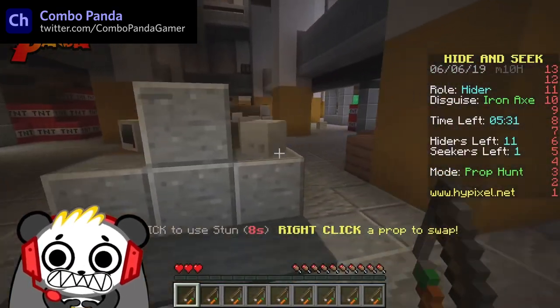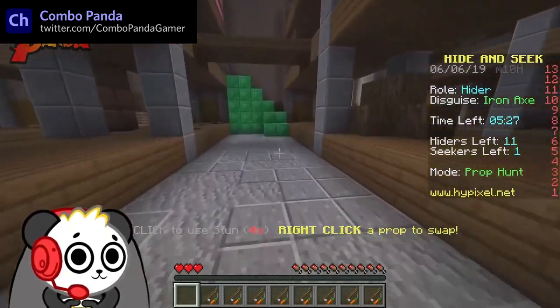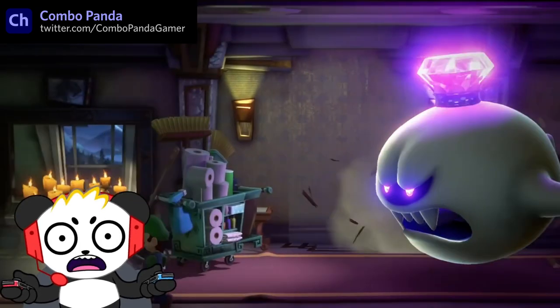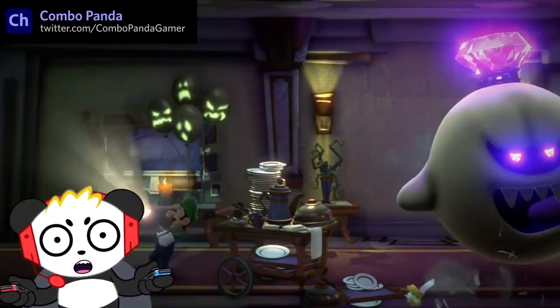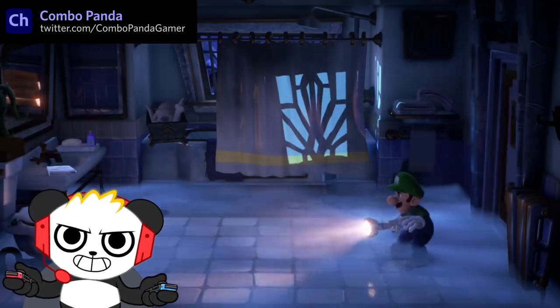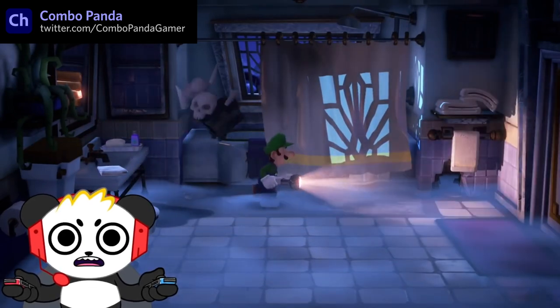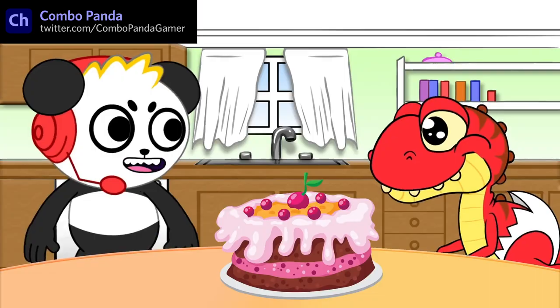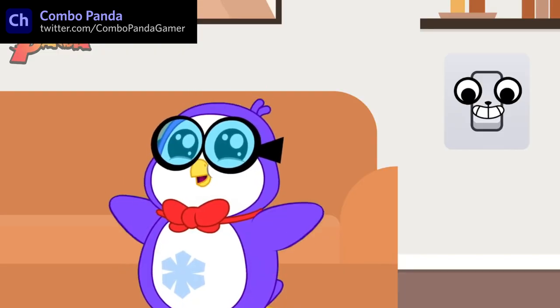Combo Panda is a kid's YouTube gaming channel following the misadventures of a hyperactive panda bear playing video games. It's a creation from the makers of the insanely popular channel Ryan's World. Combo Panda plays through family-friendly video games while narrating through his experiences. The character is funny and expressive and a perfect fit for the target audience, with frequent use of animated intros or short cutaway sequences to break things up.